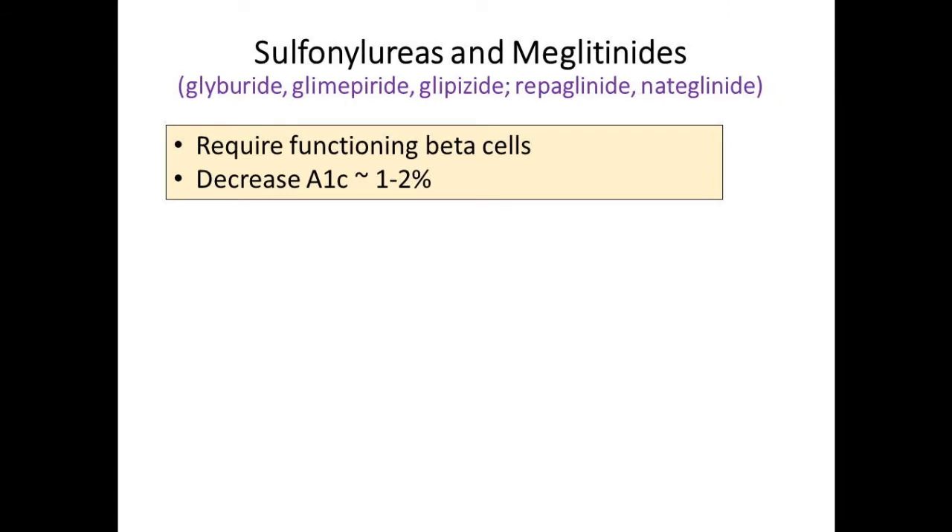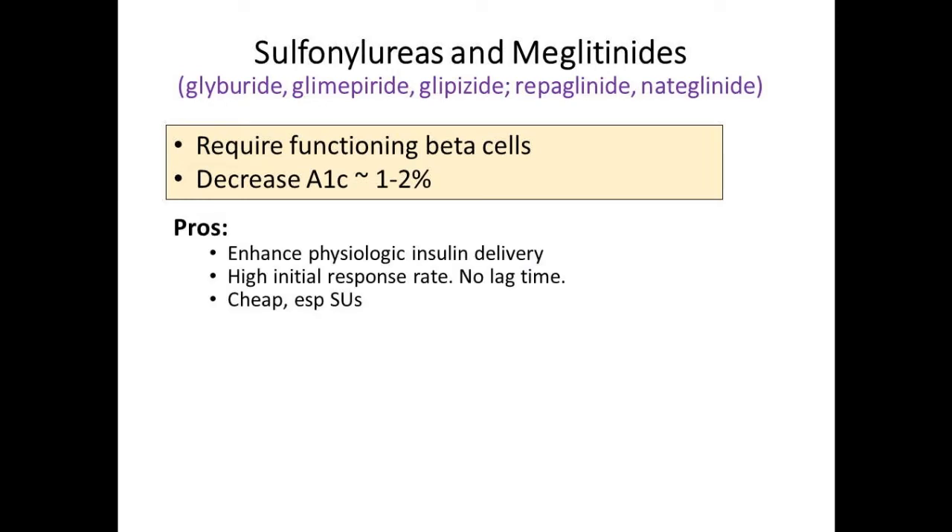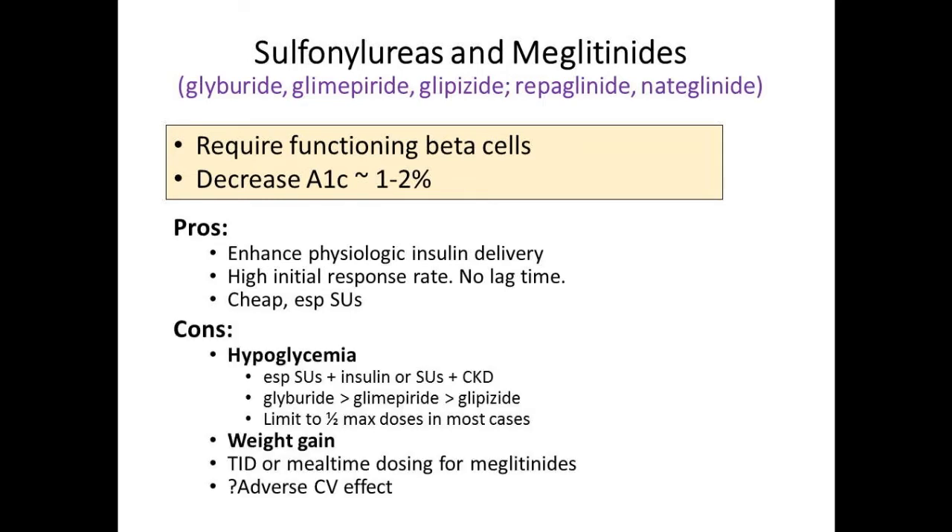Sulfonylureas—everyone's familiar with them. Meglitinides are another insulin secretagogue; they're short-acting and used at mealtimes. A1C reduction in general is about 1% to 2%, and this assumes most patients have an A1C around 8-9%—the higher the A1C with any diabetes drug, the greater the reduction. They work physiologically, you get a response pretty quickly, and they're incredibly cheap—generally $4 or less at many retailers, sometimes free.